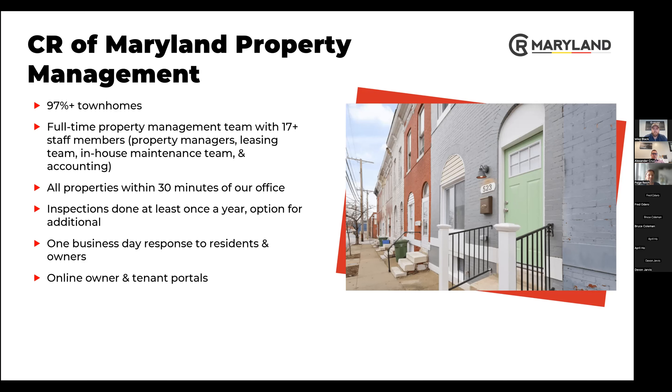We now have an entire technology dedicated to that, which I, Mike, Paige, and Sheila can all view at any given time to make sure that questions have been answered or will be answered. We've come a really long way with technology, and the best part for our owners is they only have one portal and one login — not three different systems. Everything else is internal on our end.